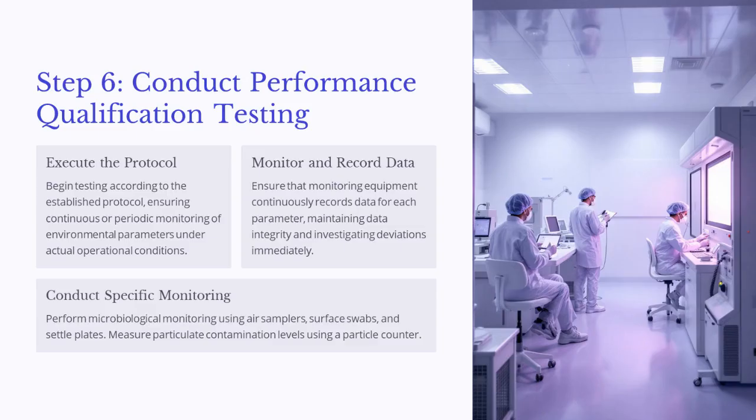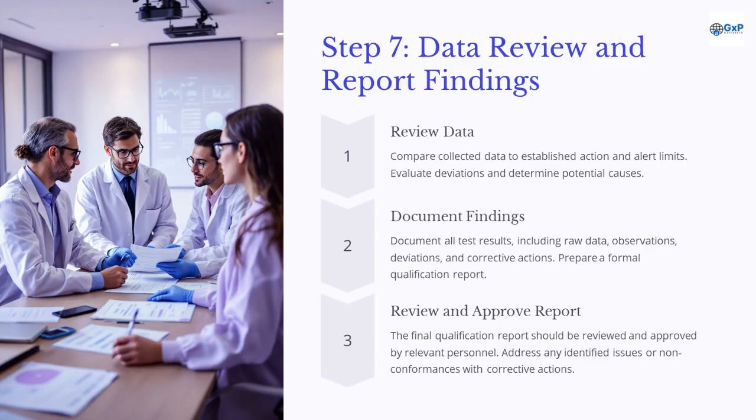Begin testing according to the established protocol, ensuring continuous or periodic monitoring of environmental parameters under actual operational conditions. Ensure that monitoring equipment continuously records data for each parameter, maintaining data integrity and investigating deviations immediately. Perform microbiological monitoring using air samplers, surface swabs, and settle plates. Measure particulate contamination levels using a particle counter. Compare collected data to established action and alert limits, evaluate deviations and determine potential causes. Document all test results, including raw data, observations, deviations, and corrective actions.